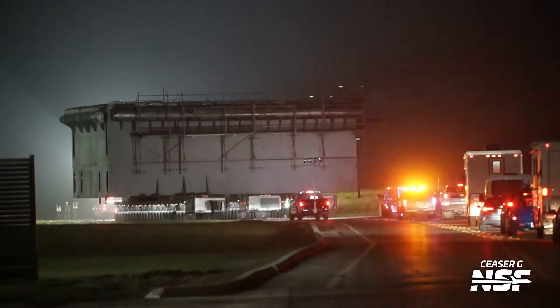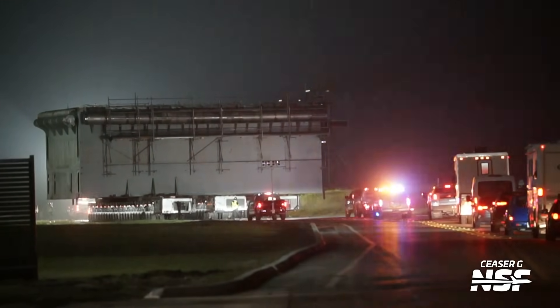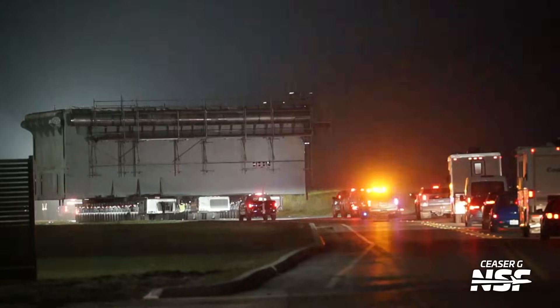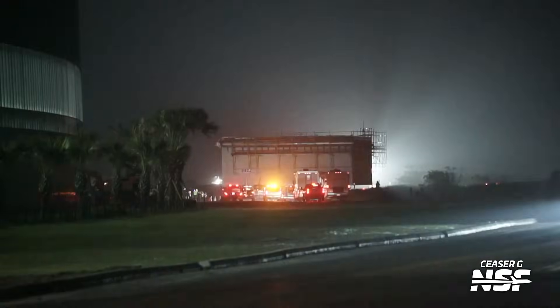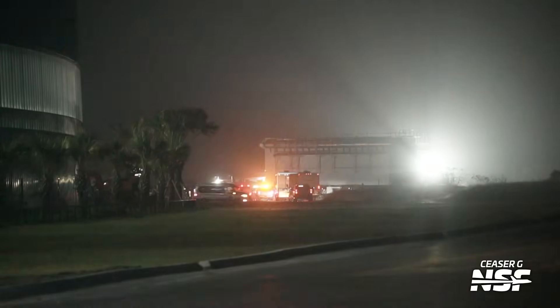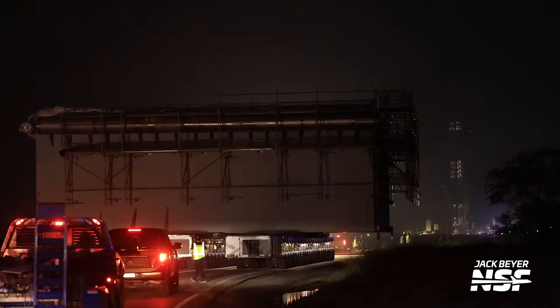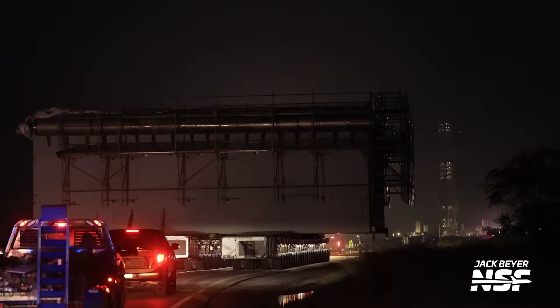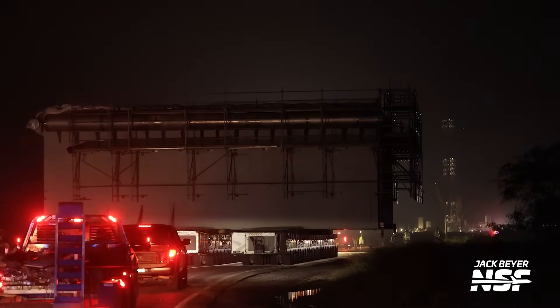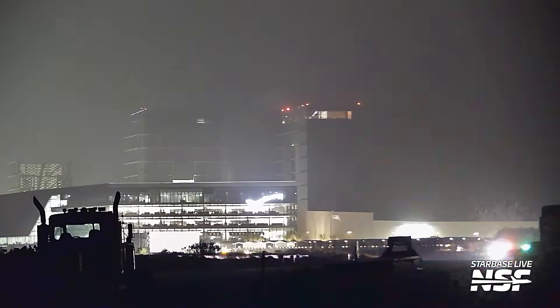We had the entire Starbase team out there. Here's a shot from Caesar — you'll see him running up the road after it, moving the camera to get shots. We had Gage out there driving a truck following behind it, and Jack was in the truck with Gage. Here's a shot from Jack leaning out the window of the truck — you can see the tower in the background.